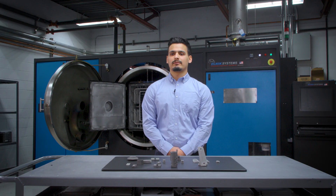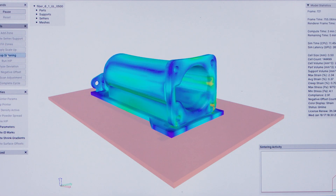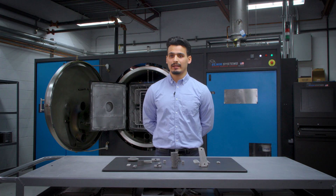Desktop Metal software is really what sets them apart from the competitors — they offer an entire suite of options. Now with Live Center and the ability to simulate the distortion and create a part that adjusts for that, it's a game changer for binder jet printing.